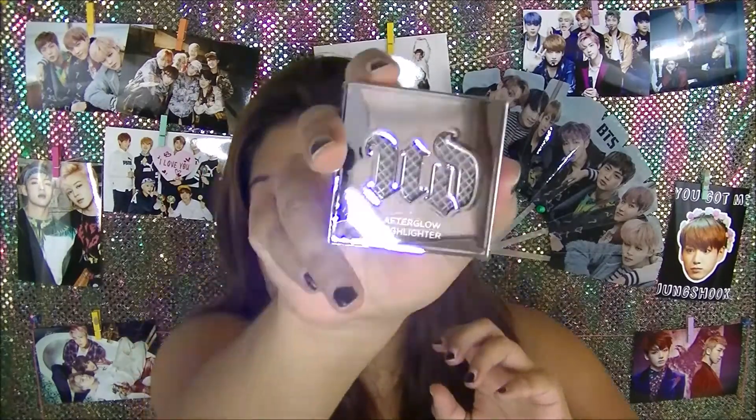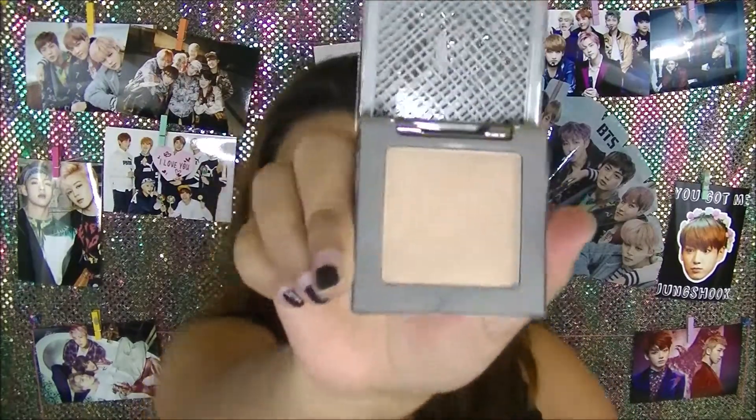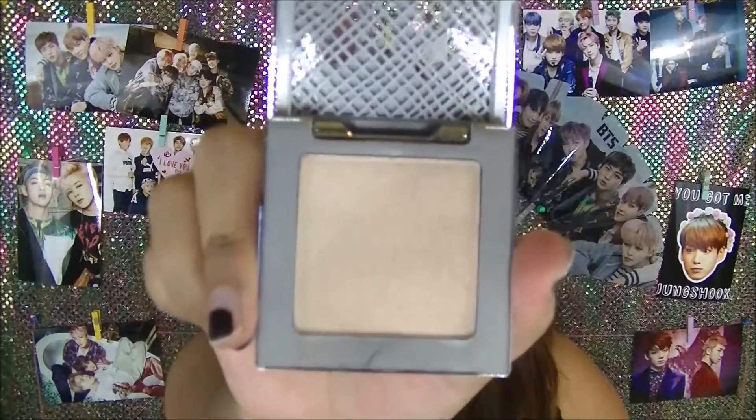This month, I am giving away an Urban Decay Afterglow 8-Hour Highlighter. Here is the packaging and it is in the color SIN. I'm going to go ahead and just take it out of the packaging so you can see. I promise I will make sure to clean off my fingerprints and all that. So that is what it looks like — it is definitely very reflective. This is what the inside looks like. You are receiving a full-size item.